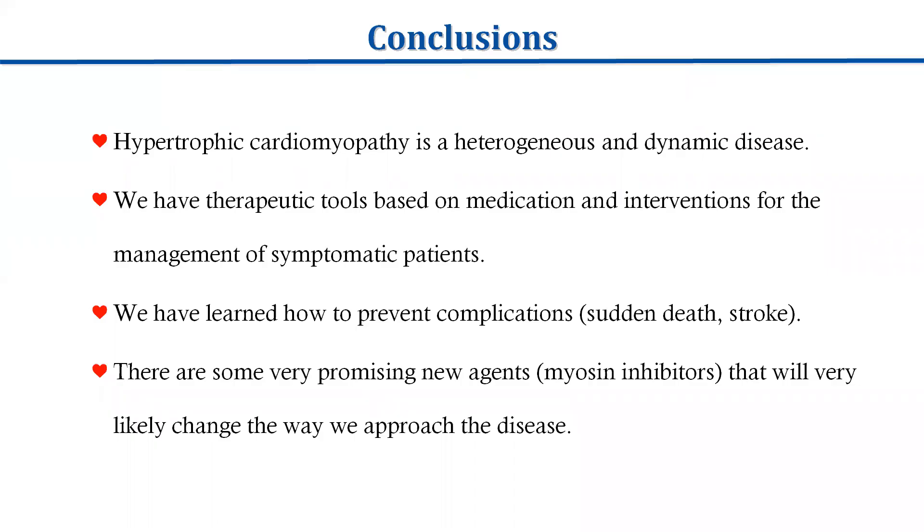To conclude, hypertrophic cardiomyopathy is a heterogeneous and dynamic disease. We have therapeutic tools based on medication and intervention for the management of symptomatic patients. We have learned how to prevent complications, sudden death, and stroke. There are some very promising new myosin inhibitors that will very likely change the way we approach the disease. Thank you very much for your attention.